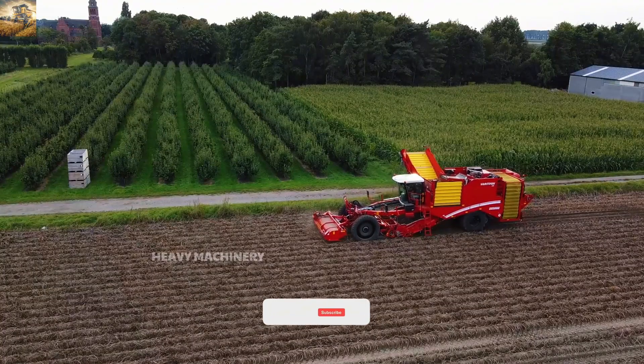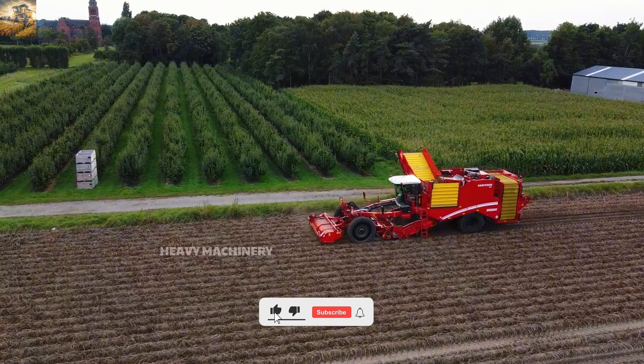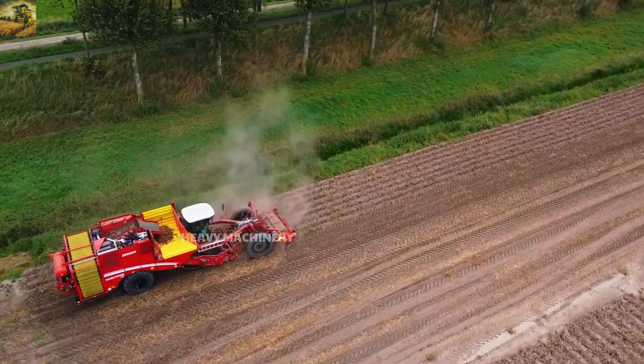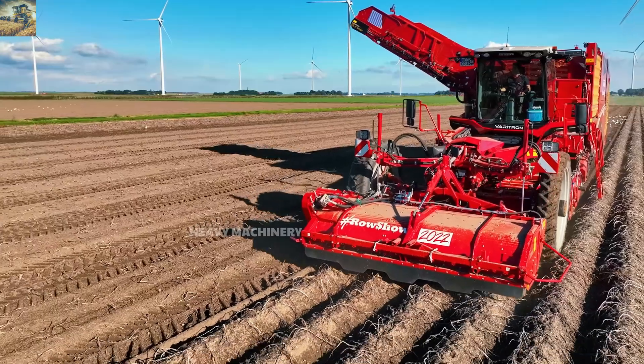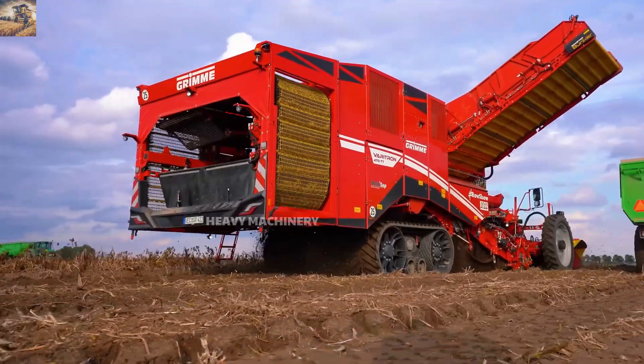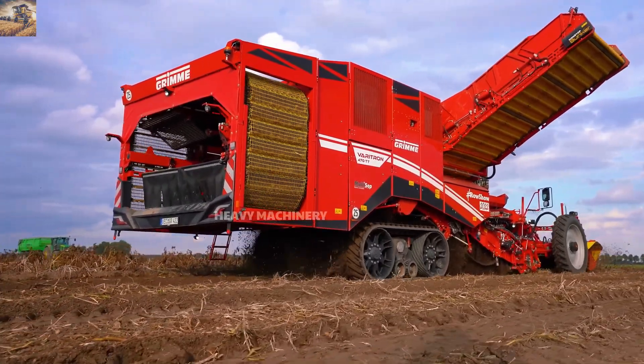Not only is it powerful, but the Grimme Veritron 470 also features a spacious cabin with modern control systems, allowing operators to easily monitor and optimize the entire harvesting process. This machine is indispensable for bountiful harvests.